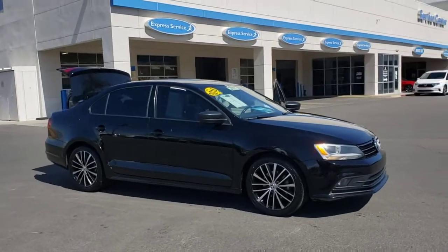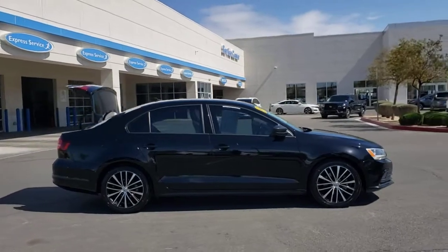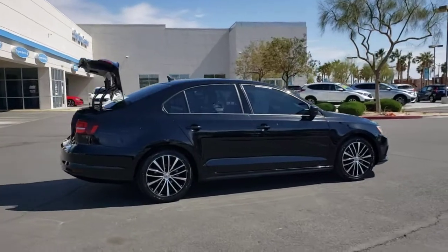Here is a wonderful 2016 Volkswagen Jetta. With less than 90,000 miles on the odometer, this vehicle provides excellent value.